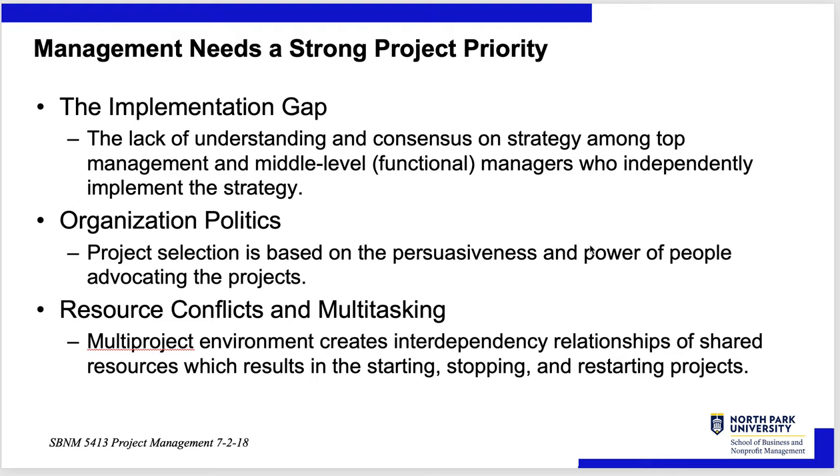Resource conflicts and multitasking: a multi-project environment creates interdependency among all resources that have to be shared, including those keeping the day-to-day business running. You have to manage those conflicts and not give people more than they can possibly do. If someone has a full-time job that realistically takes 60 hours and you put them half-time on a project expecting another 20 hours on top of that, something's going to give. You've got to be realistic about those things.